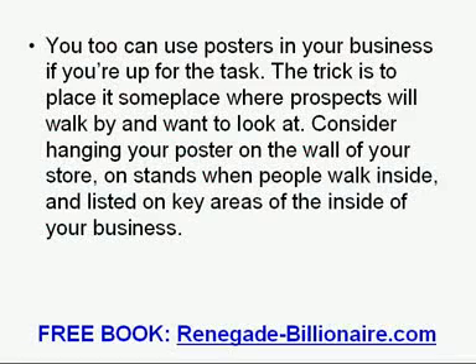You too can use posters in your business if you are up for the task. The trick is to place it somewhere where prospects will walk by and want to look at it. Consider hanging your poster on the wall of your store, on stands when people walk inside, and in key areas of the inside of your business.